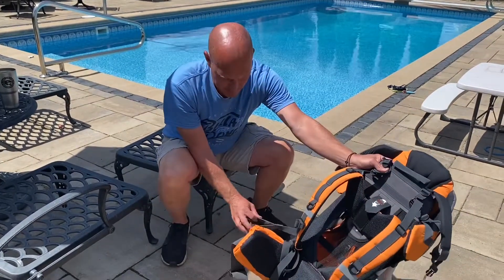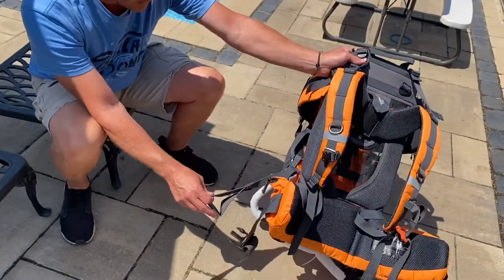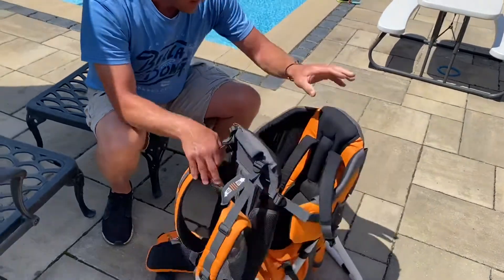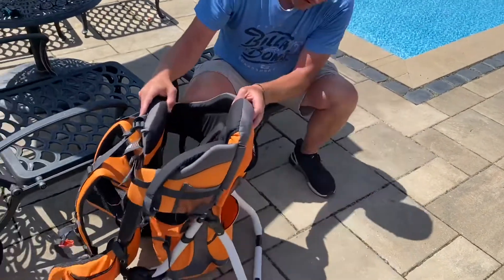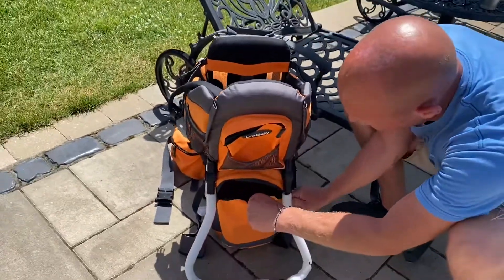It's got foot straps for the baby so they're not constantly kicking you as you're walking — he or she can put their foot in there and swing it along. There's also plenty of room back here for baby.